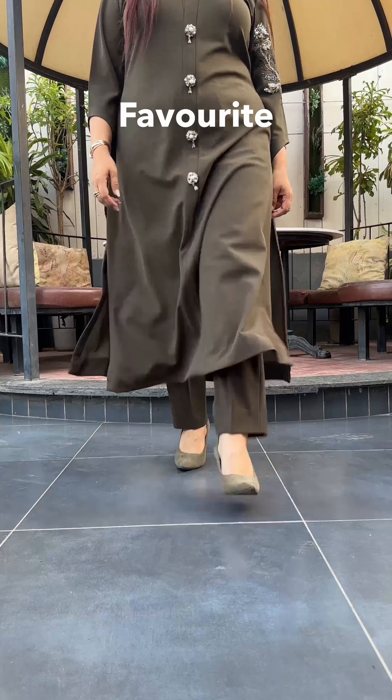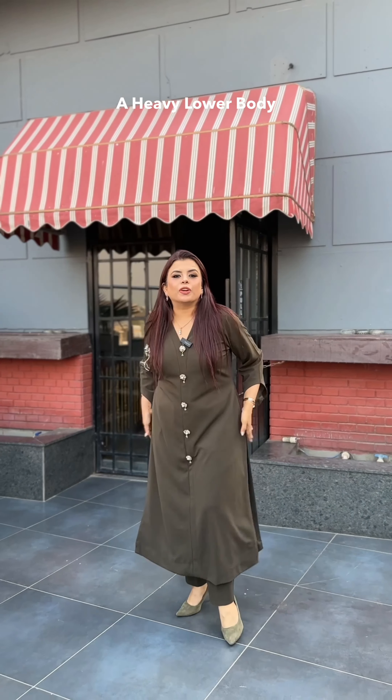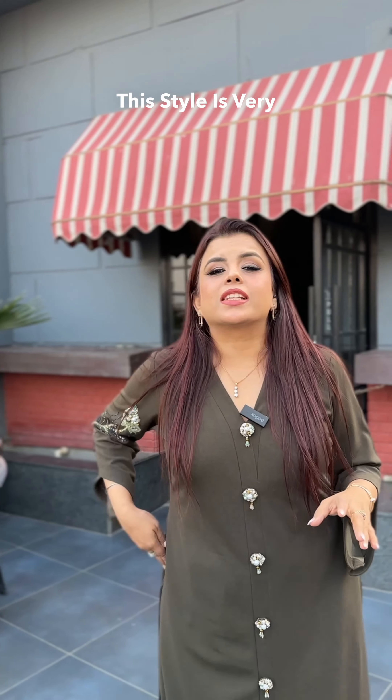Let's talk about my favorite A-line silhouette with slits. It works very well for those who have a heavy lower body or bulging tummy. This style is very good.